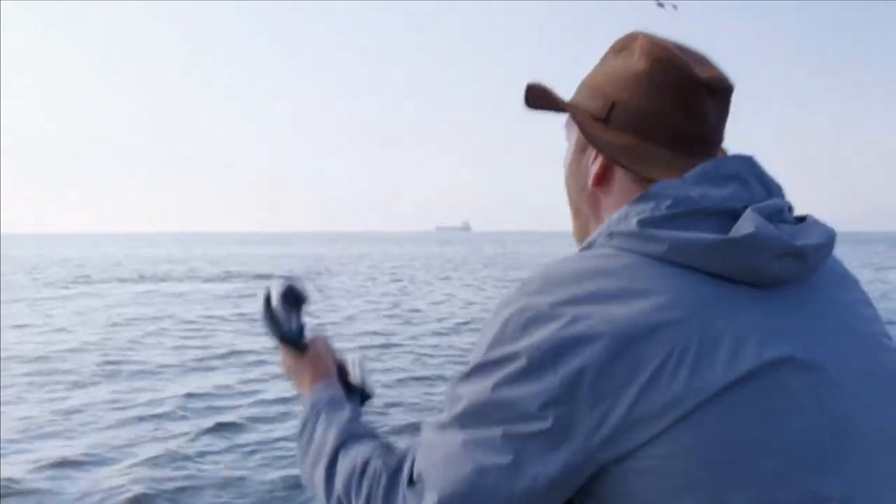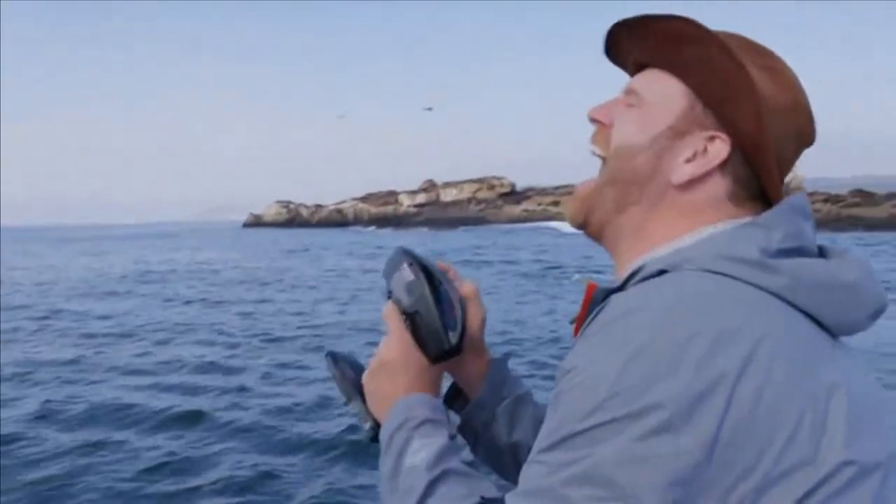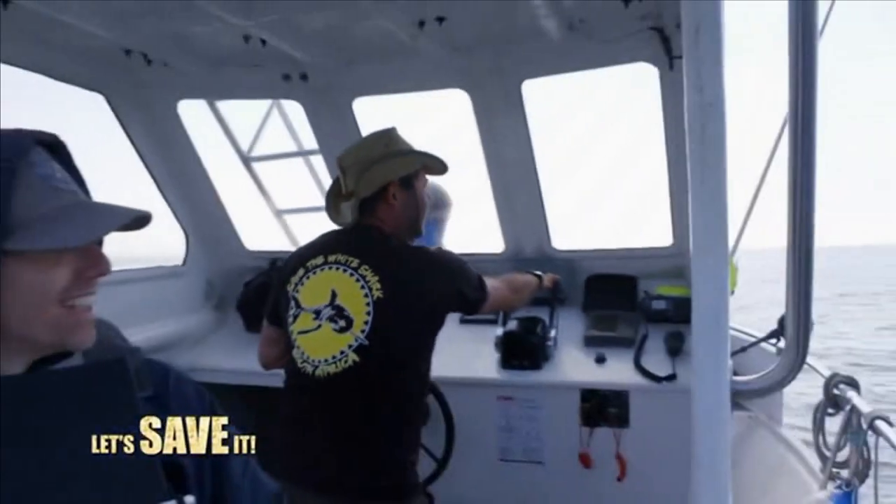You've got me! Robo-seal! Robo-seal, no! No! He's up! Let's save it! Here we go.